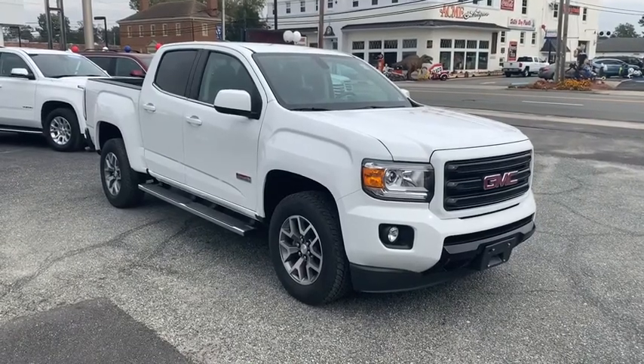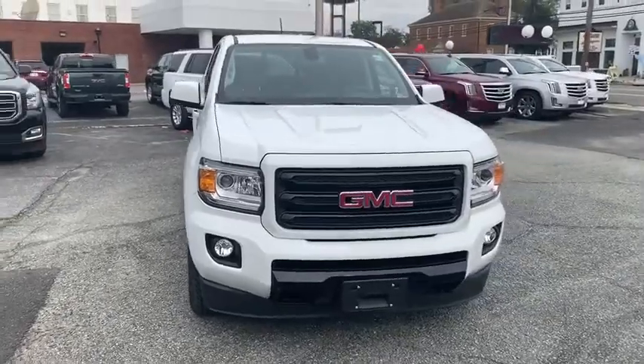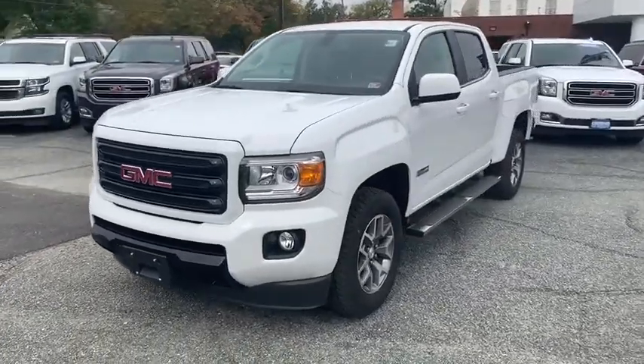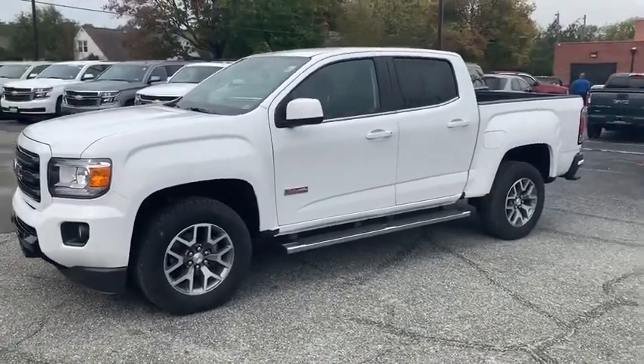Stop by and take a look at the 2019 GMC Canyon. With one of the most powerful standard four-cylinder engines in the class, the Canyon lets you enjoy 18-city, 25-highway EPA-estimated MPG and is engineered to absorb the bumps,